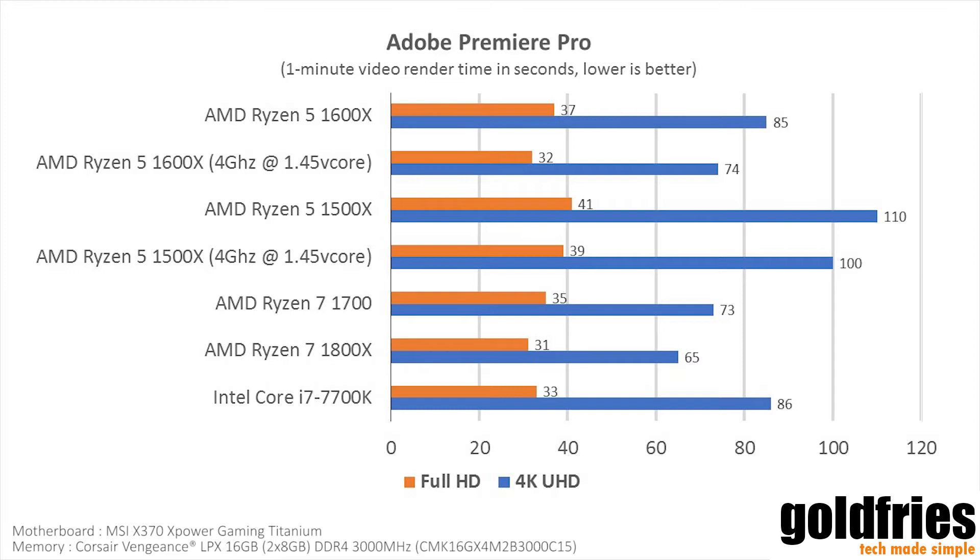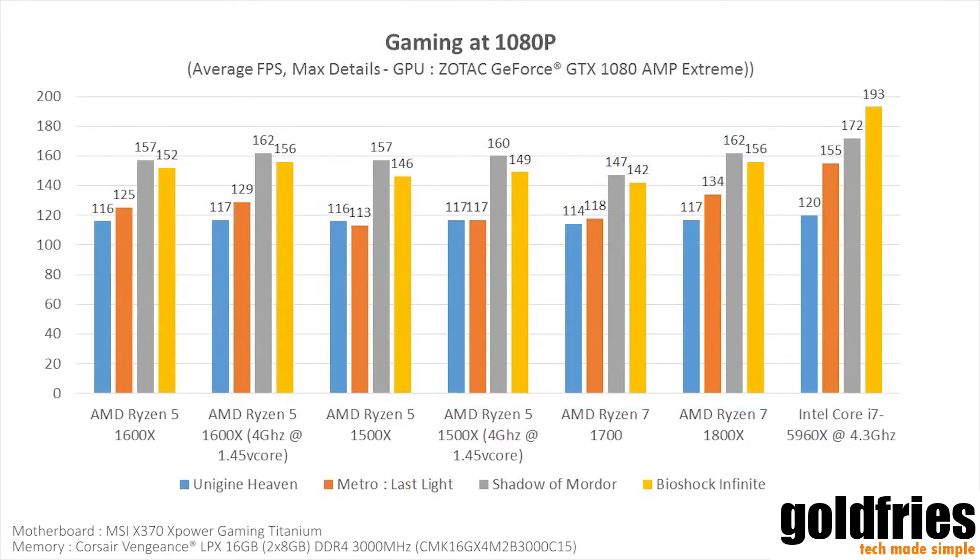Once overclocked, the 1600x runs as fast as a Ryzen 7 1700. Up next we have the gaming benchmarks. You will see that the Ryzen setups — whether Ryzen 5 or Ryzen 7 — perform similarly across the board. The patterns are quite similar, and on some games you see performance gains when they have more cores or a faster clock speed. For example, when the Ryzen 5 is overclocked to 4 GHz, there are some improvements in frame rates.